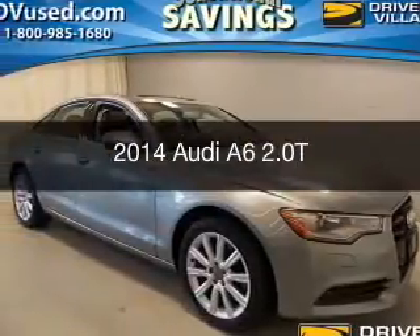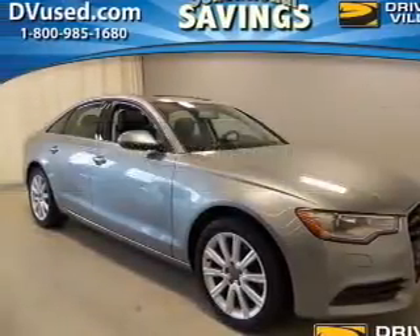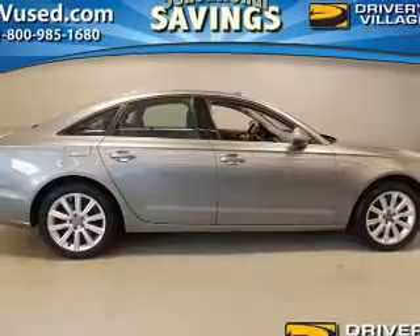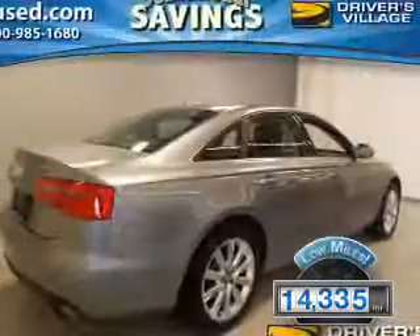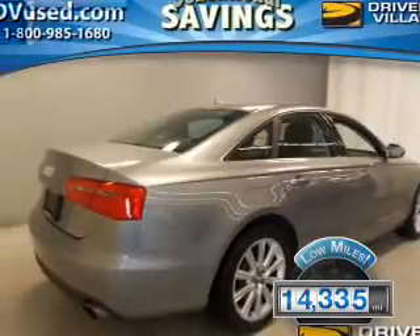This is a used 2014 Audi A6. It's powered by all-wheel drive, engine, and an automatic transmission. With fewer than 15,000 miles, this vehicle has a long road ahead.